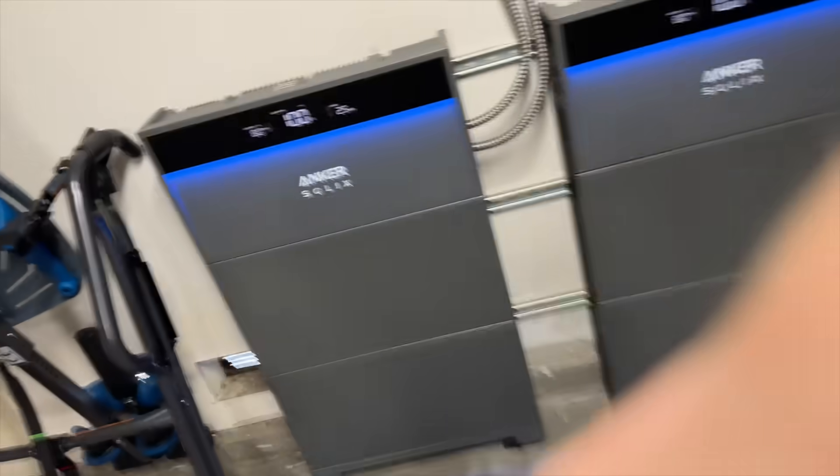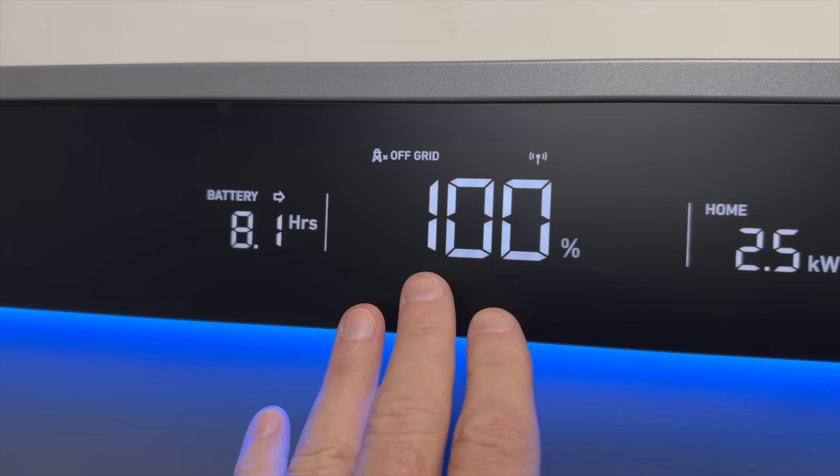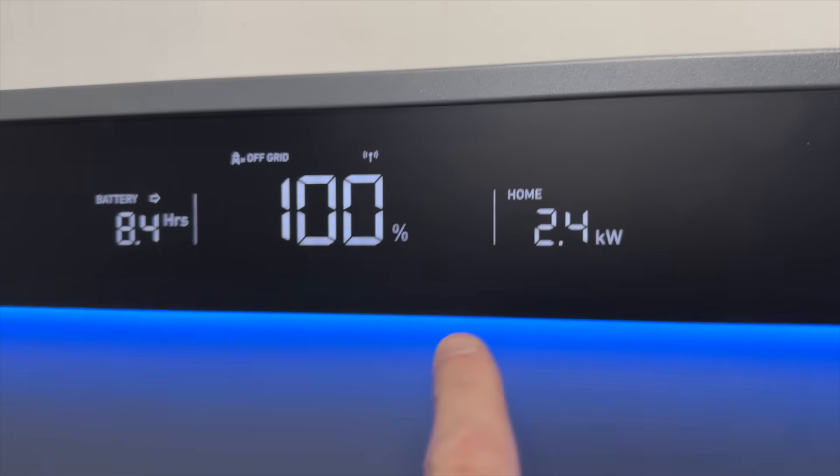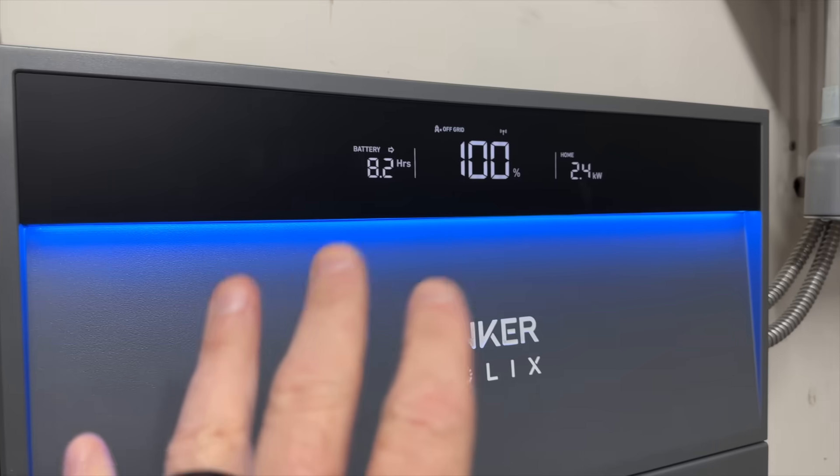We are no longer connected to the grid, but everything's being powered. Look right here — we are off grid, batteries at 100%, and we're putting 2.4 kilowatts into the house right now. We've got two systems running in parallel powering the house. This is the solution for everybody who has a grid-tied solar system but loses power when the grid goes down, even though power is sitting up on your roof.